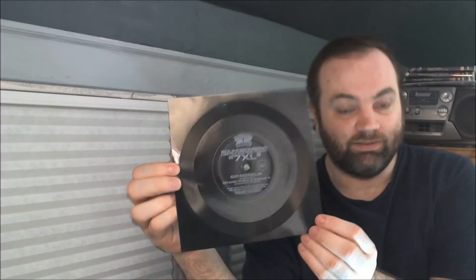What's up guys? Today I'm going to talk to you about flexi records. If you've never seen a flexi record before, well, here's one right here. You can tell probably just from looking at it why they're called flexi records — they are flexible.